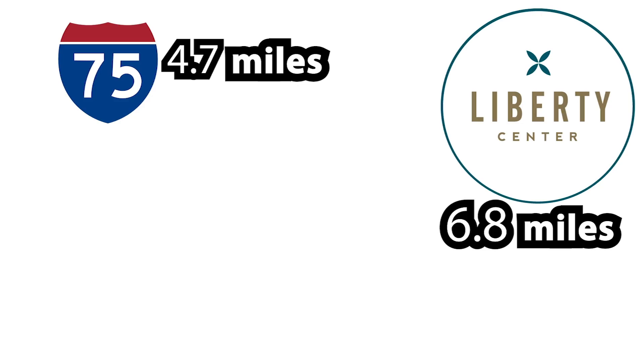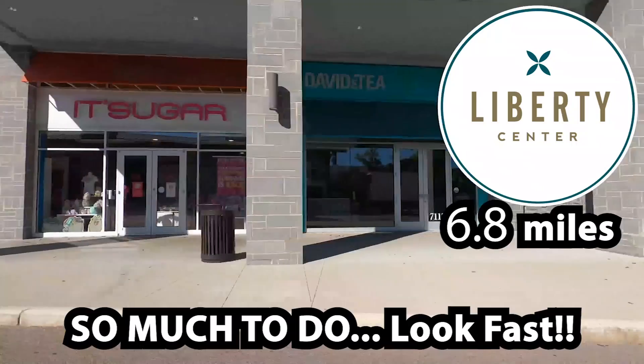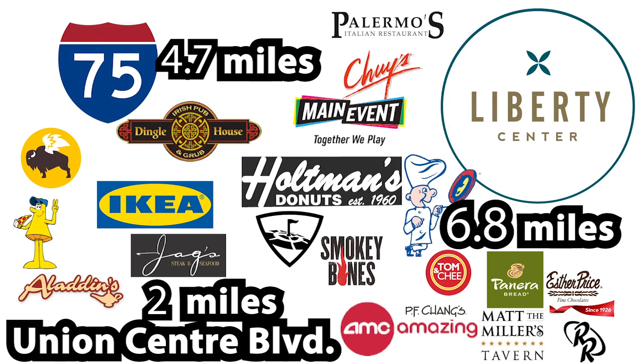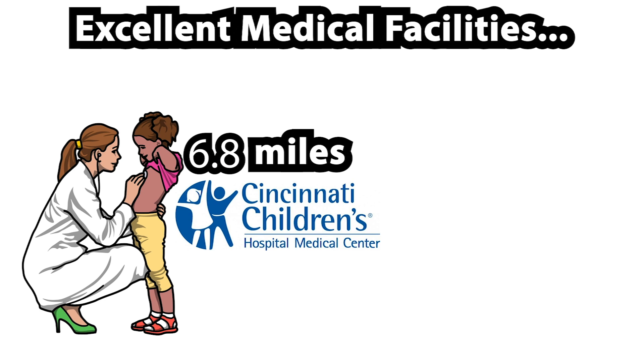Tyler's Reserve and Estates is just a short drive to Interstate 75, great dining and entertainment in Liberty Center and Union Center Boulevard, and excellent medical facilities including Cincinnati Children's Hospital.